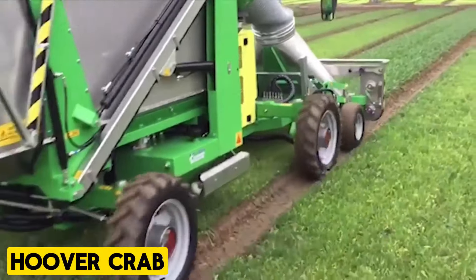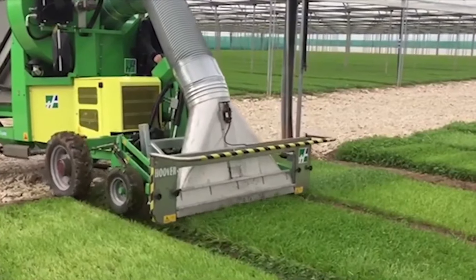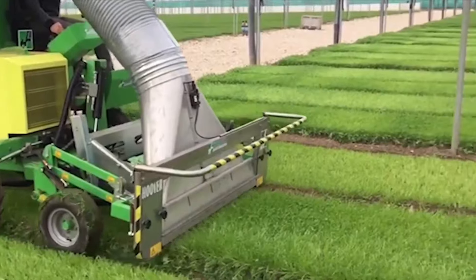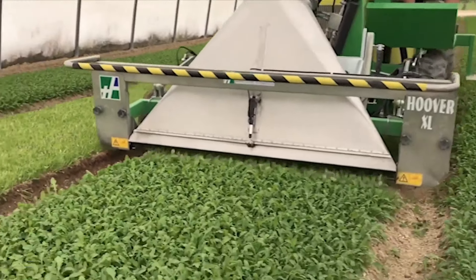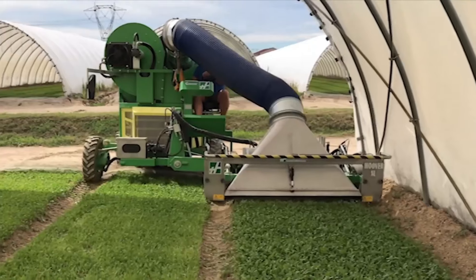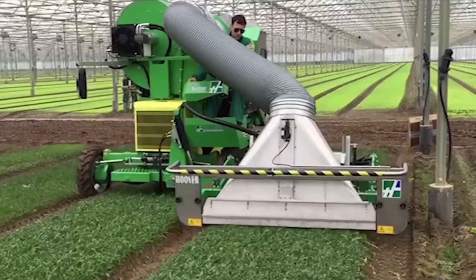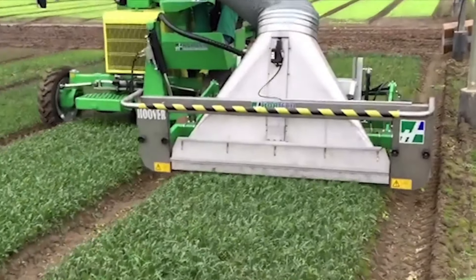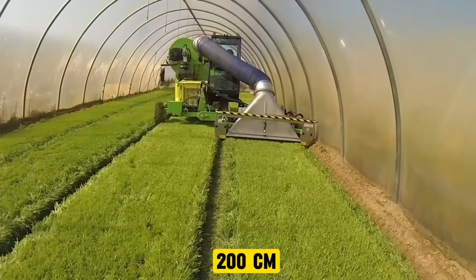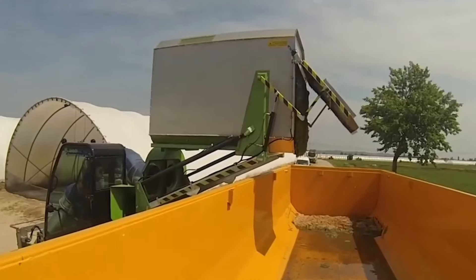Hoover Crab. The Hoover Crab represents the evolution of the Hoover Maxi, with exceptional performance in crop residue and leaf cleaning for processing production. Equipped with a side-shifting cutting bar and a forward-positioned driving seat for optimal control, it features four steering wheels for precise maneuverability. The forward-moving system allows the operator to maintain a constant speed. With an oversized waistband that can be lifted to 200 centimeters, it facilitates easy unloading onto a trailer through a tipping mechanism, streamlining the cleaning process and enhancing efficiency.